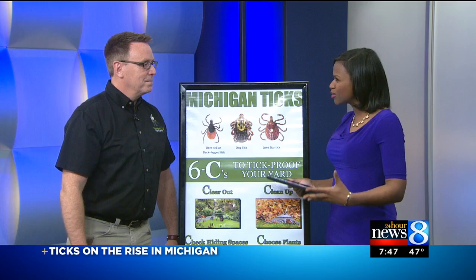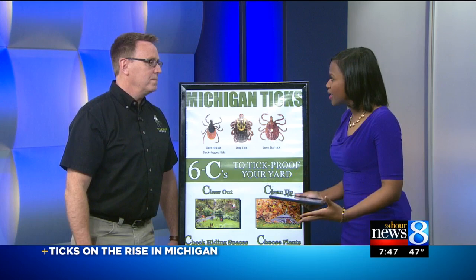He's the owner of the Mosquito Squad of West Michigan and Grand Rapids. Jack, you're here to tell us more about those ticks. Thanks so much for joining us this morning. So if you could start out by telling us about the increase in ticks and some of those illnesses.